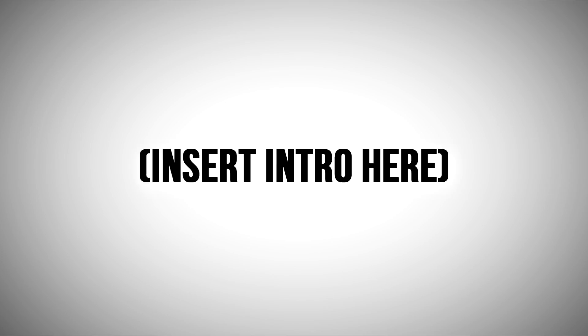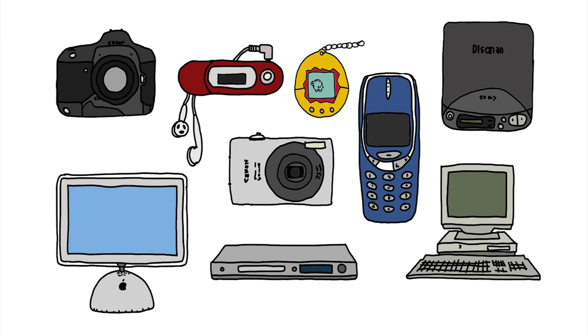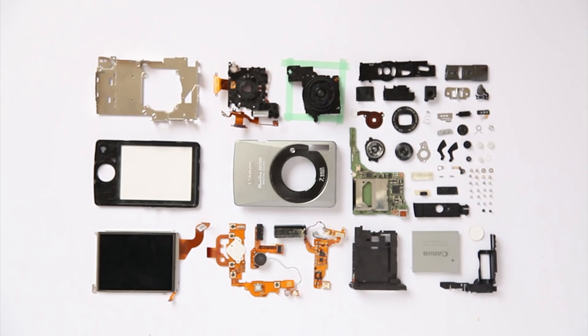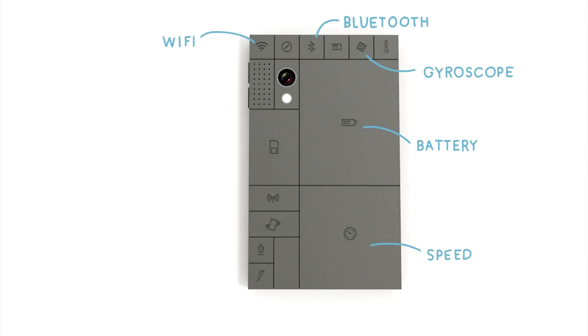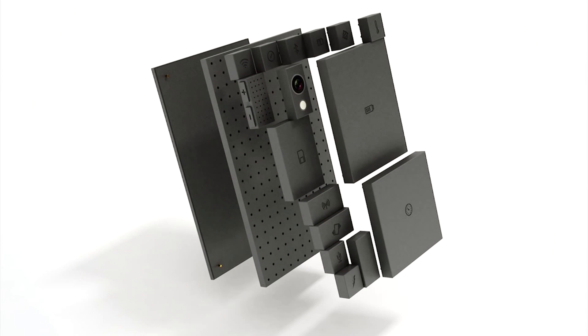Hey, what's going on guys, it's Austin here. Do you guys remember Phoneblocks? There's a link to the original video in the description. It was essentially a modular smartphone project that wanted to build phones that could be upgraded using modules — the idea being to allow users to upgrade specific components of the hardware without ever having to buy a new phone. So say you bought a smartphone a couple months ago and new hardware is coming out — rather than waiting two years for a standard upgrade, you just upgrade individual pieces like the processor, display, or camera and keep your phone up to date.